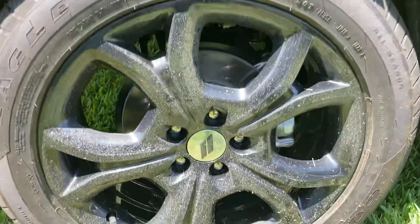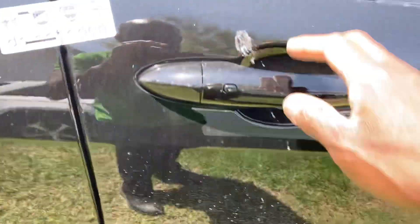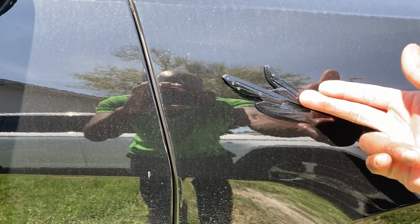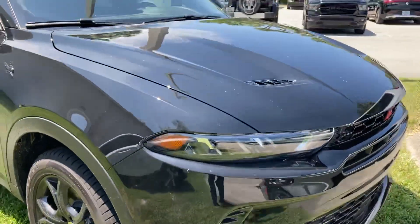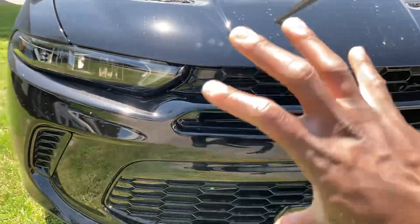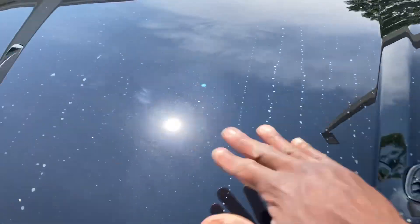Fuel cap right here, blacking out wheels right here. Smart key to lock and unlock the vehicle, or use the Dodge app. Like the badging right here — pointed badge. LEDs in front as well, look kind of menacing. These vents are not functional but look really good.